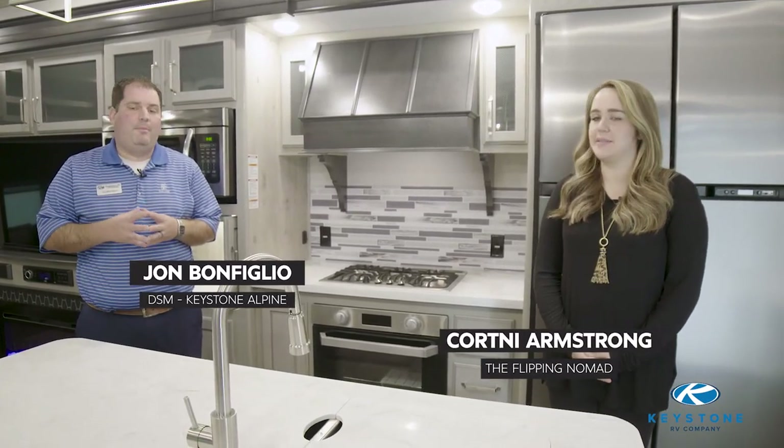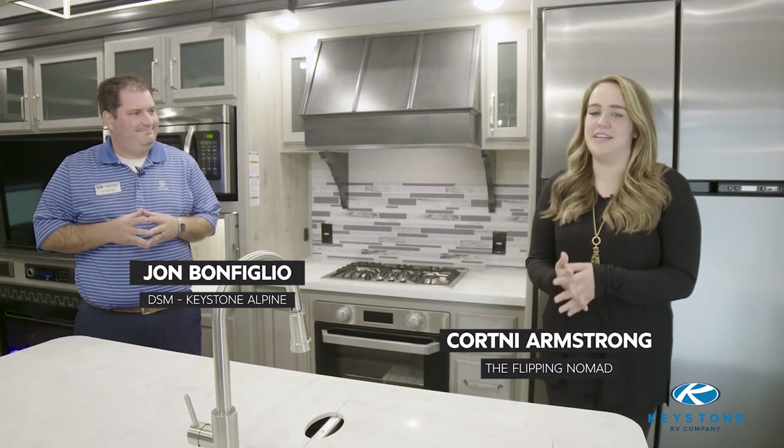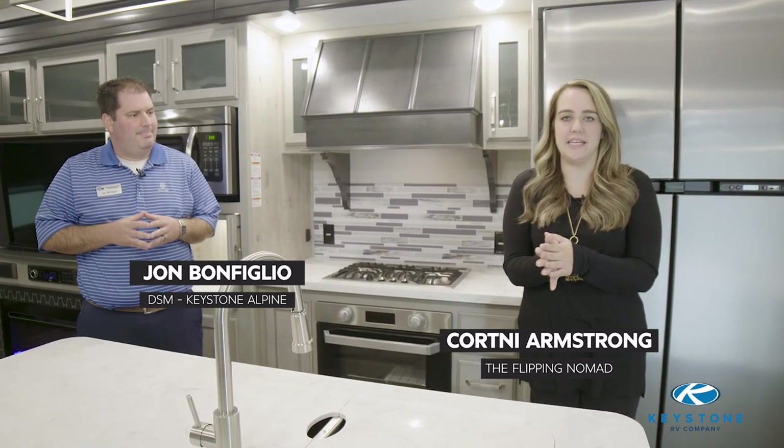Hi, I'm John Bonfiglio with Keystone RV. I'm a DSM here for the Alpine and Avalanche Lines. I'm here today with Courtney Armstrong, the Flipping Nomad. My name is Courtney and my business is The Flipping Nomad. You might follow us on Instagram. We are an RV renovation business — we take pre-loved RVs, typically fifth wheels, and do a cosmetic gut job of them so they come out looking very residential, kind of like a tiny house on the interior.